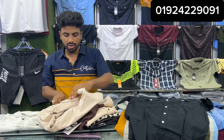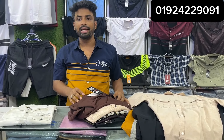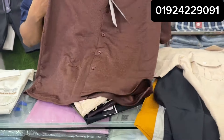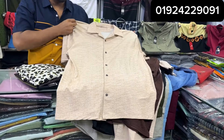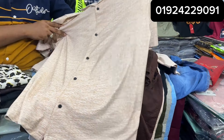There is a biscuit cutter. This is a coffee color. This is a soft fabric — Indian style. This size is available. This is a cream color — very beautiful.